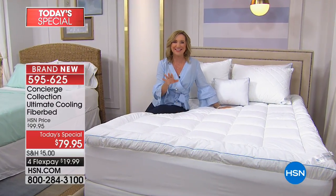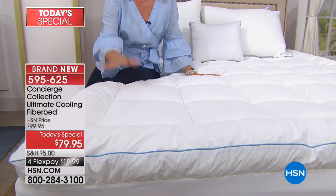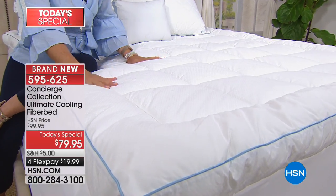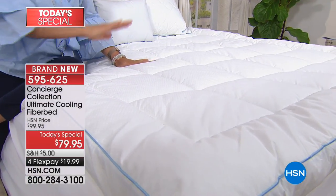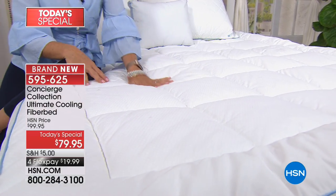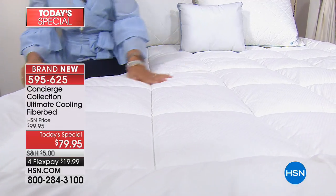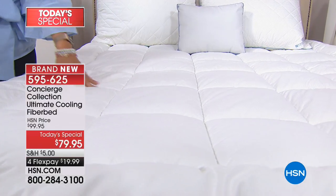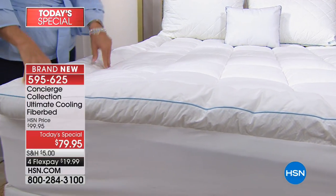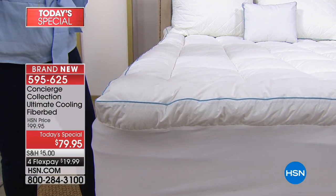I don't want you to think this is going to ice you out, or that this is only a summer fiber bed. Because of phase changing material, it is ever-changing, working to keep you comfortable no matter what season. Even in winter, you're running the heat, you get into bed, you're comfortable, then you're too hot, then too cold. This is built from top to bottom to help you stay asleep, sleep a little longer, and fall asleep a little faster.